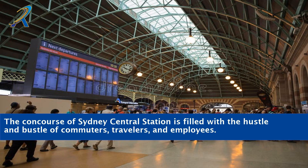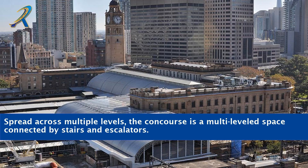The concourse of Sydney Central Station is filled with the hustle and bustle of commuters, travelers and employees. Spread across multiple levels, the concourse is a multi-leveled space connected by stairs and escalators.